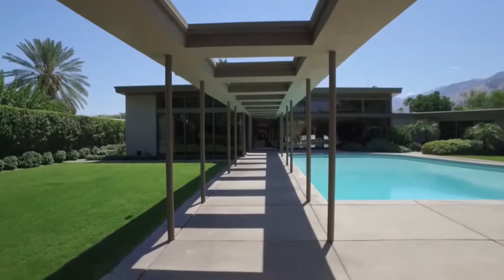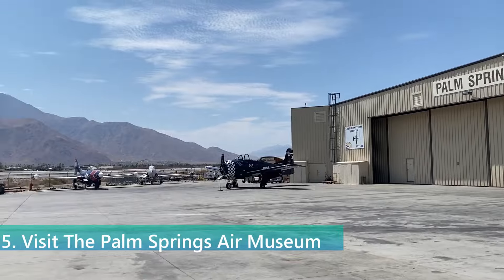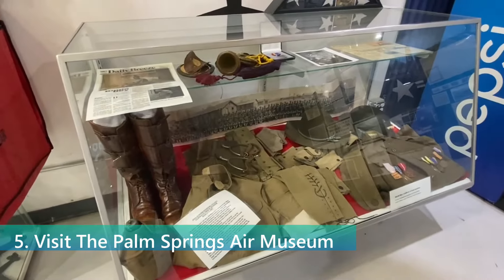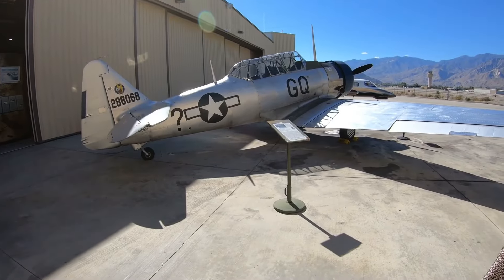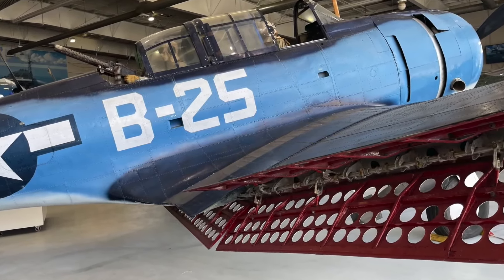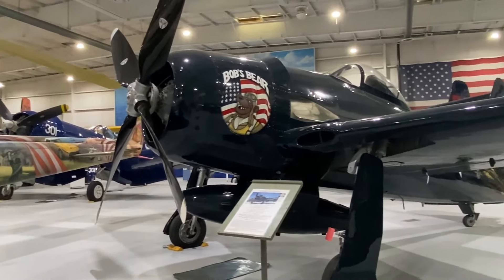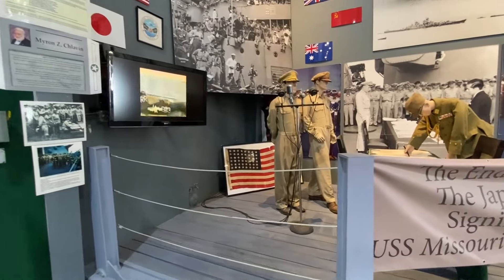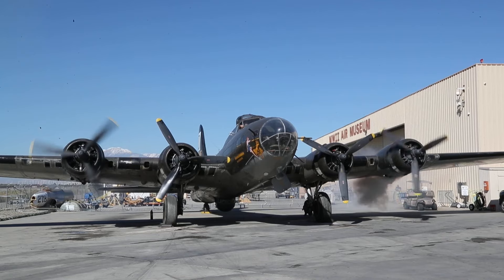This architectural treasure trove makes Palm Springs not just a desert oasis but a pilgrimage site for lovers of mid-century modernism. The Palm Springs Air Museum is a fascinating tribute to the aviation achievements and military history of the United States, particularly focusing on the World War II era. It houses one of the world's largest collections of flying World War II airplanes. Visitors can explore extensive exhibits that include aircraft, uniforms, medals, and personal stories of the men and women who served. The museum also offers flight demonstrations and even the rare opportunity for guests to experience a flight in a vintage aircraft.